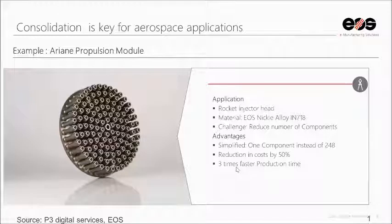This is an example of the rocket industry taking advantage of laser powder bed using Inconel. This was originally a 248-part traditionally manufactured assembly — 248 individual parts produced and then assembled. They were able to do all of this in one print, consolidating all those parts, reducing cost by 50% and achieving three times faster production.